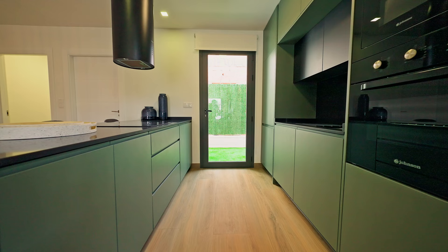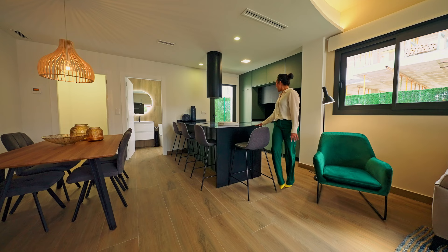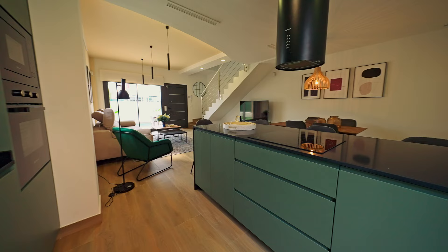Another difference that we can find, apart from the layout, is the finishes of the kitchens. I personally really like this one, with the black finishes and the grey matte cabinets.